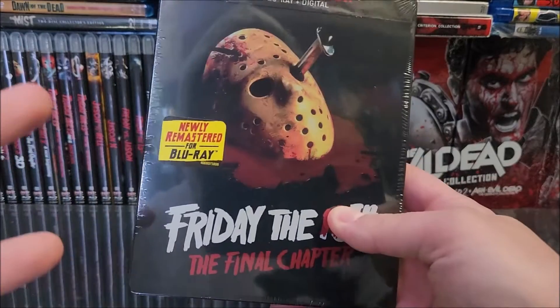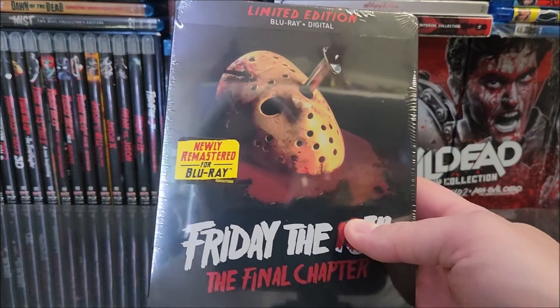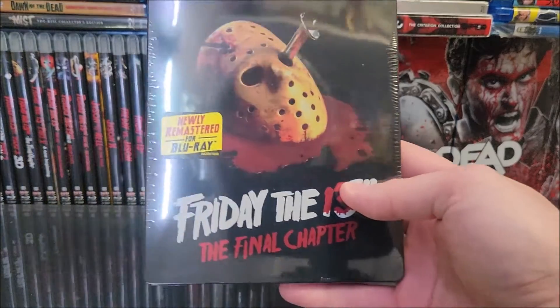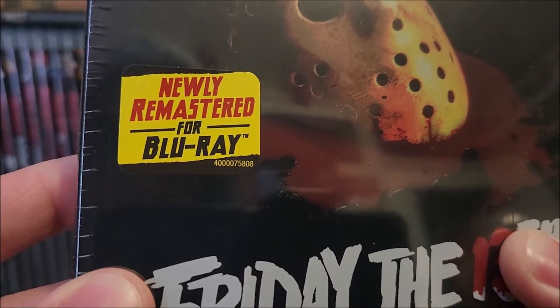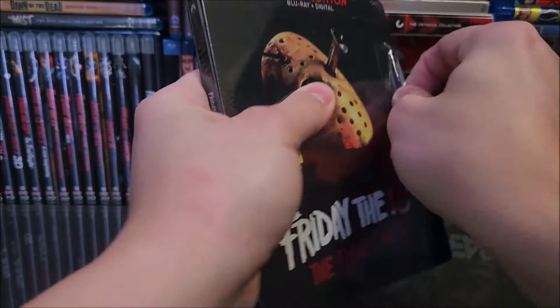At $17.99, you won't play the long game for this one. Amazon might have a deal on it later if they have leftovers, but you could potentially get this for maybe $11.99 — who knows. But I didn't want to miss out. On the front you do have a sticker that says newly remastered for Blu-ray.